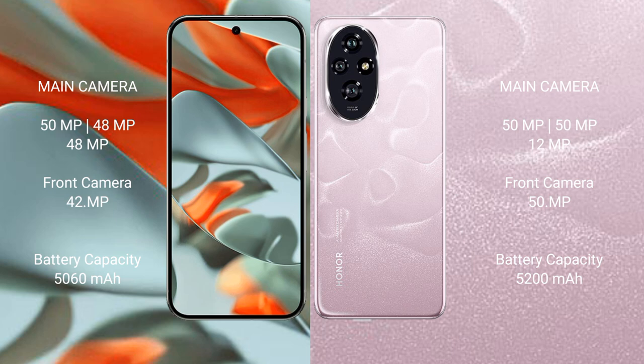Google Pixel 9 Pro XL supports 27W fast charging. Honor 200 has a 5200mAh battery with 100W fast charging support.